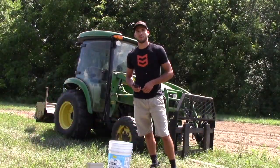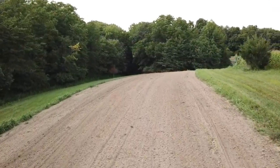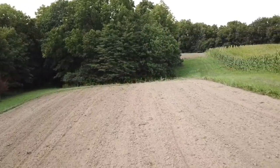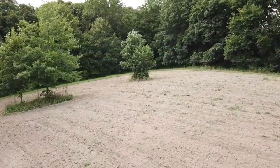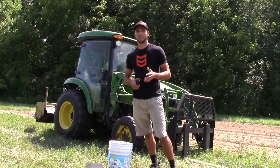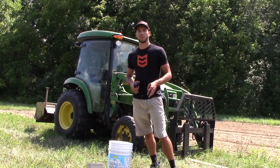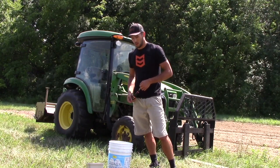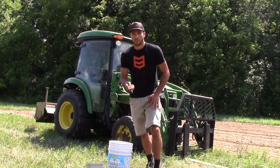I just got all three of my little micro plots tilled up. Now would be the time that I'm getting ready to seed, but due to time I have to head up to school today to move back into my apartment, and there's not really any rain in the forecast for the next few days. So I think dad is going to end up planting when he gets back home. Hopefully he can get some footage while I'm gone and we'll be able to wrap up the video that way.